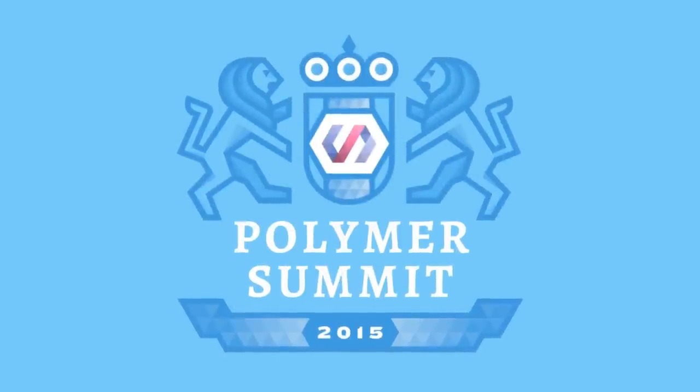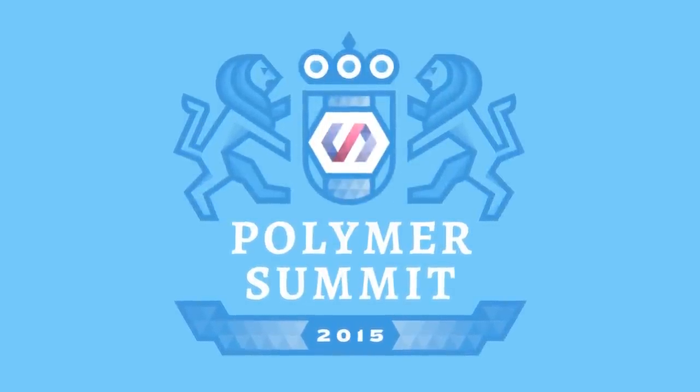All right. Thank you everyone, and welcome to the first ever Polymer Summit. My name is Taylor Savage. I'm the product manager on the Polymer team. It's going to be an amazing day. It'll be a whirlwind tour through everything that we do on the Polymer project.